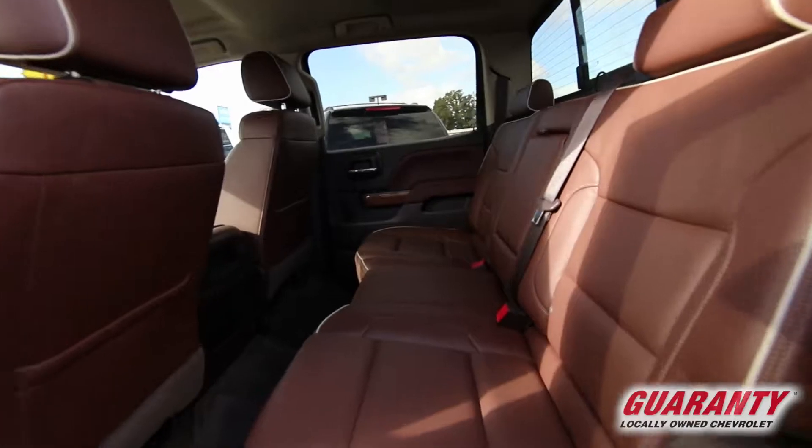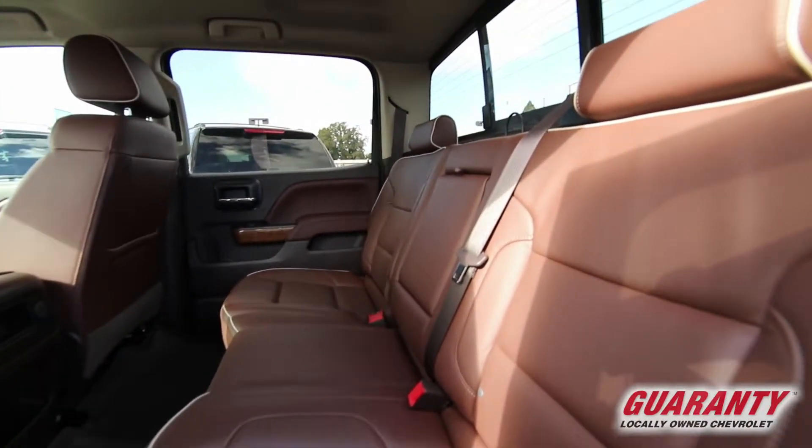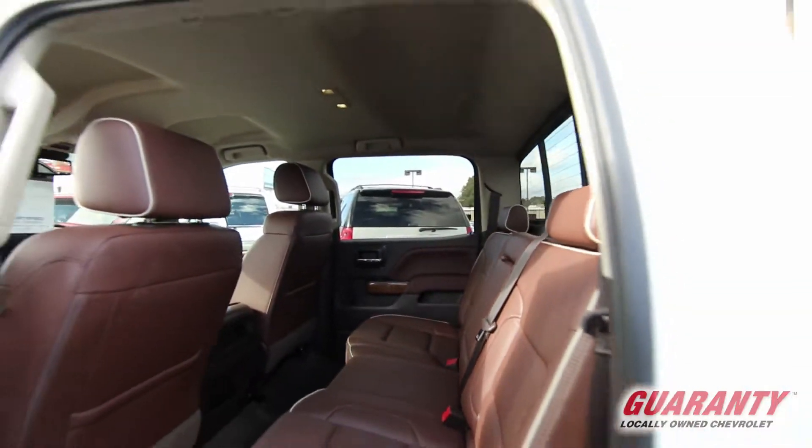Got beautiful alloy wheels, got a hard tonneau cover on it. Just a nice overall truck for you to come out and see.